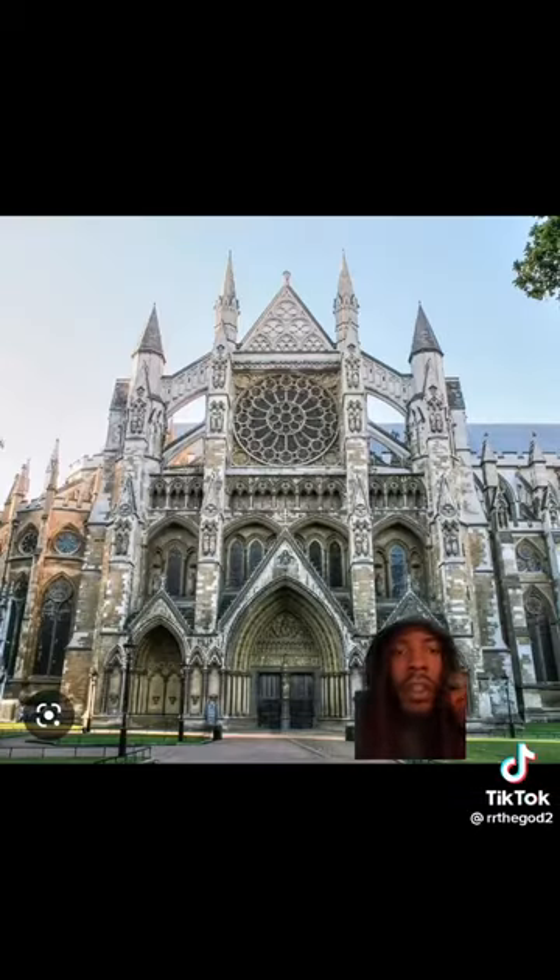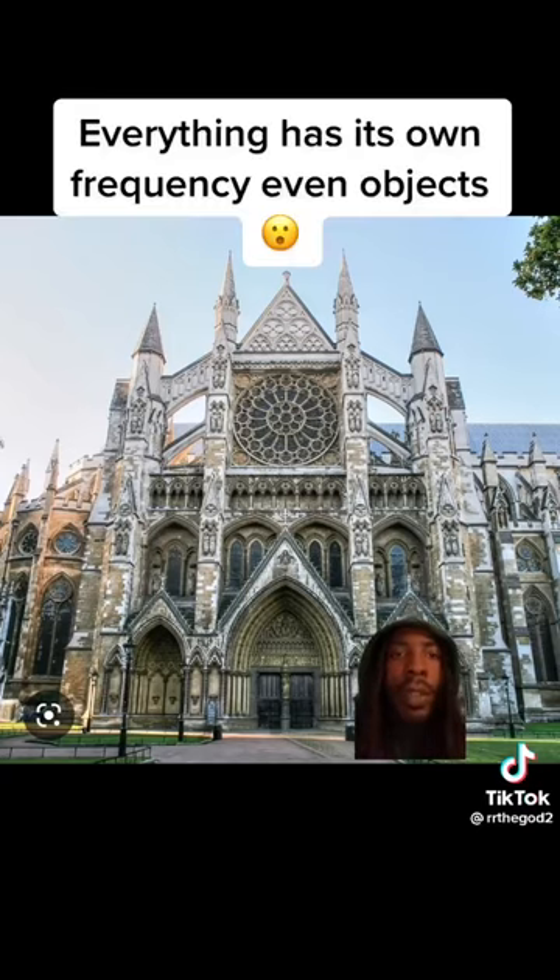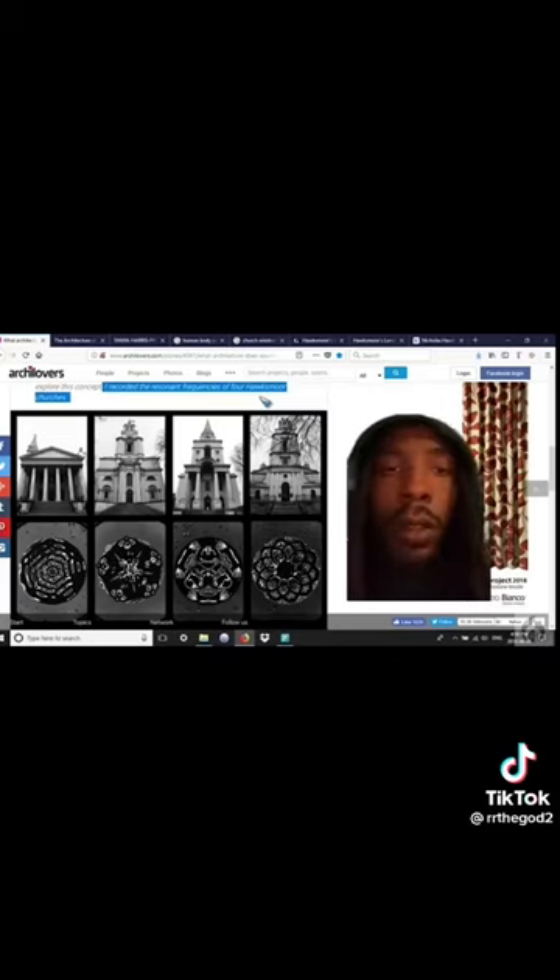Everything has a resonant frequency, which basically means everything has its own frequency. A lady did an experiment where she set up a mic in a church and recorded the silence. She then set up speakers to play that silence back into the mic, creating a louder and louder sound strong enough to show up cymatically. When she played that sound through water, it created shapes — and to her surprise, the same shape the sound of the church was making matched the shapes of the windows inside the church.